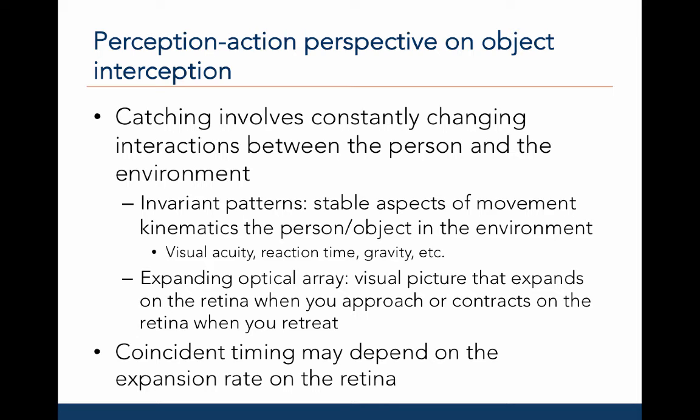Second, as an object approaches, the visual picture expands on the retina, whereas when objects move away from the viewer or the object retracts, the visual picture contracts on the retina. This is called the expanding optical array. Researchers investigating coincidence anticipation timing suggest that this ability may be due to the expanding rate on the retina or may have something to do with understanding changes in visual information.